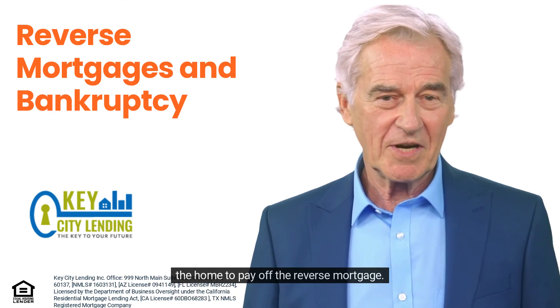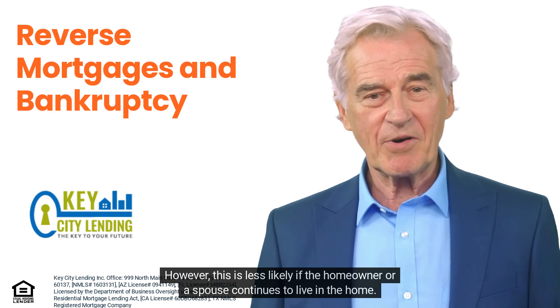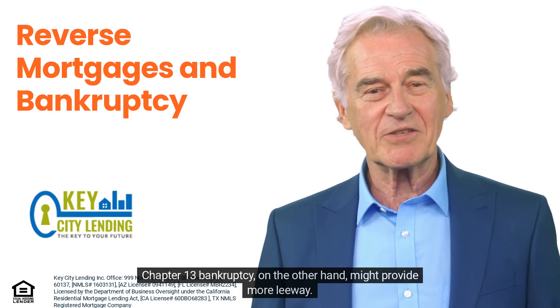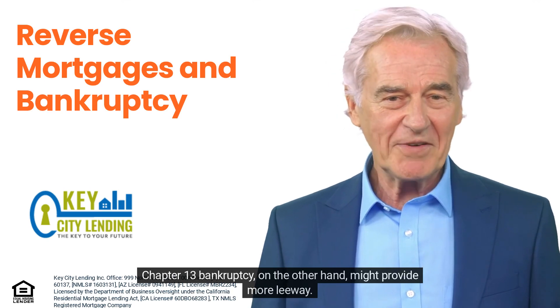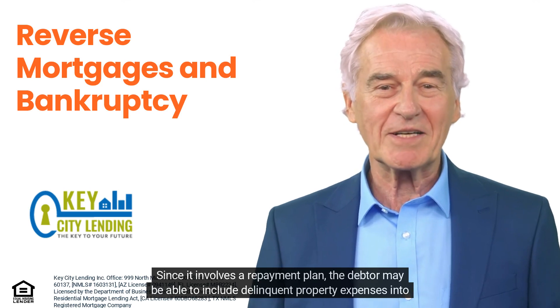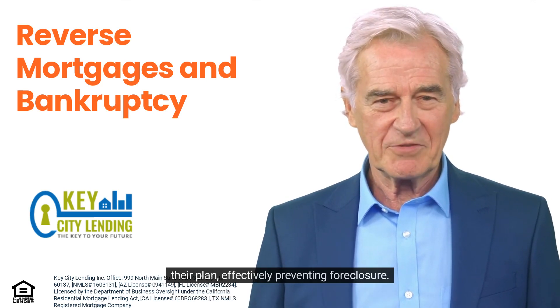In a Chapter 7 bankruptcy, if the homeowner can't maintain these costs, the court may decide to sell the home to pay off the reverse mortgage. However, this is less likely if the homeowner or a spouse continues to live in the home. Chapter 13 bankruptcy might provide more leeway — since it involves a repayment plan, the debtor may be able to include delinquent property expenses into their plan, effectively preventing foreclosure.